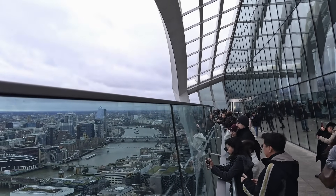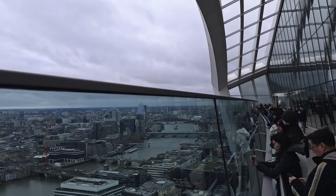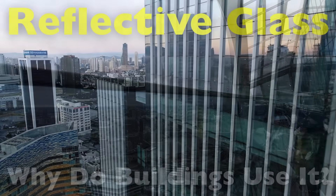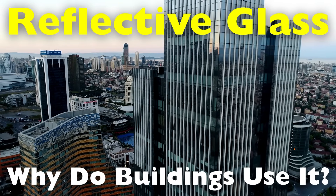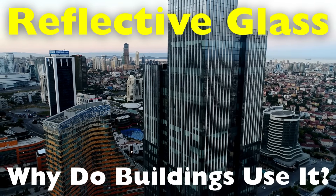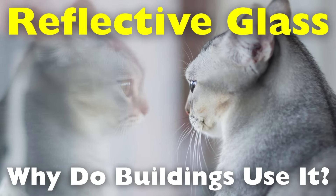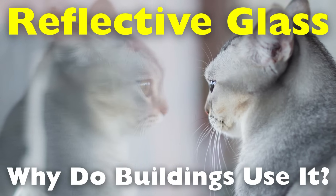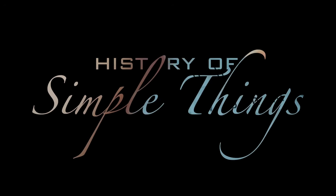But why has it become so widespread? What advantages does it offer over traditional window materials? In this video, we'll explore the reasons why modern buildings rely so heavily on reflective glass windows and how they impact energy consumption, comfort, and architectural trends, right here on History of Simple Things.